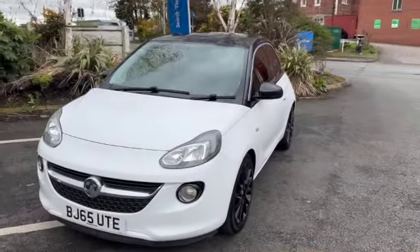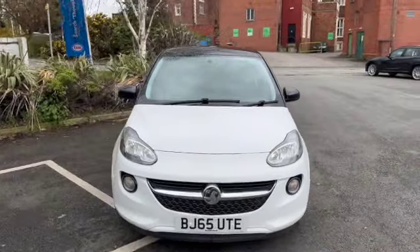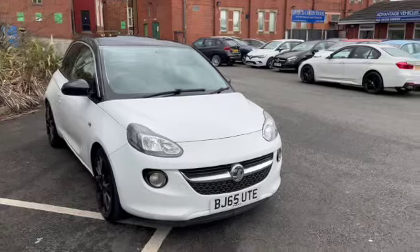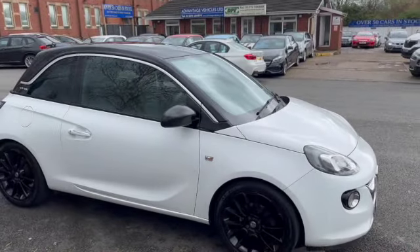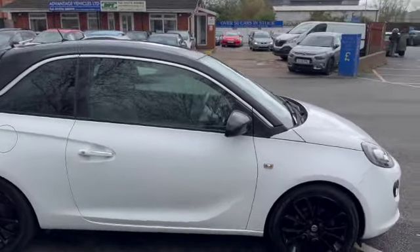If you're looking to do finance on this vehicle, again you can click on the tab on the Advantage Vehicles website. That will take you through and you can have a play around with your term and your deposit, and then if you're happy you can submit your application securely through to us. Or if you see this car out of hours — so after 6 in the week, 5 on a Saturday and 4 on a Sunday — and you don't want to miss it, you can leave a deposit on the website. That secures it and we give you a call in the morning to sort all the paperwork out.